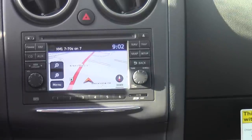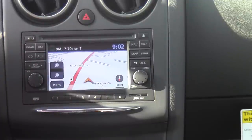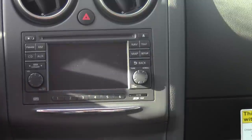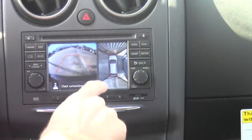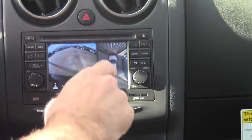This is a 2012 Nissan Rogue SL that has a standard all-around view monitor. What it does is it takes the navigation screen standard in the vehicle, and unlike most vehicles that just have a backup monitor when you put it in reverse, the 2012 Nissan Rogue SL has a backup monitor with predictive backing, also has a bird's-eye view, and lets you see to the left, to the right, to the front and the back.